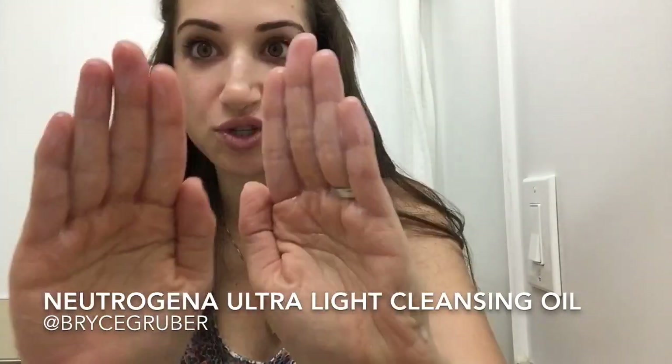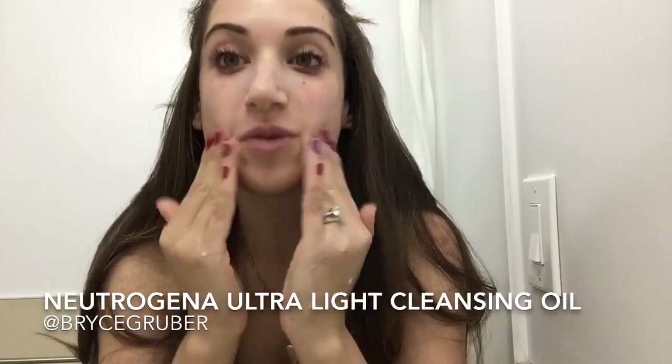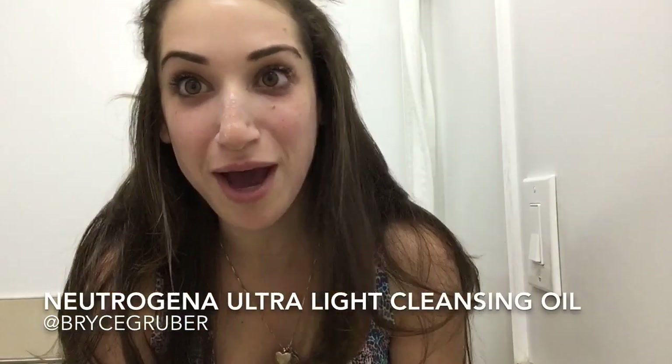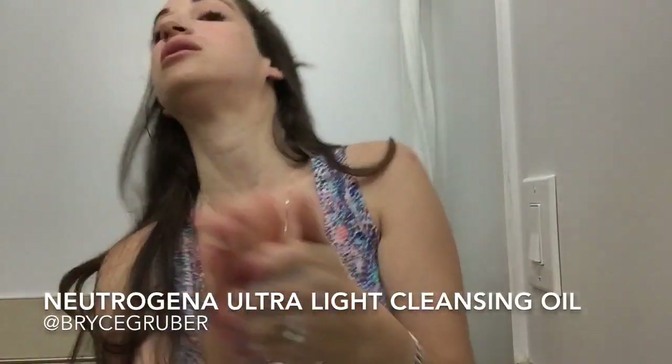The same thing is gonna happen on my face, because this crazy cleansing oil somehow gets like a foamy, lathering kind of texture as soon as it hits water. Can you see that?